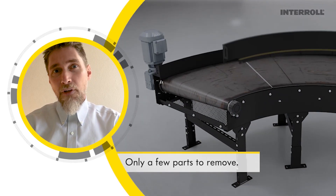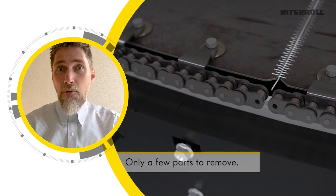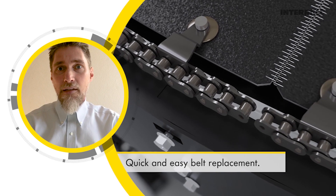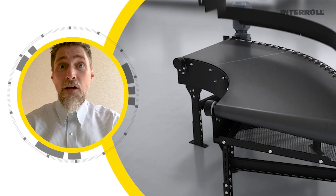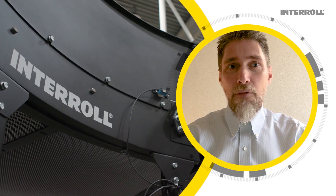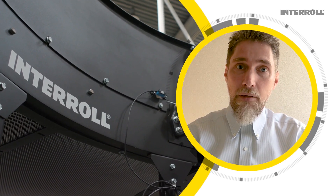If the belt of an Interroll curve must be replaced, a downtime of less than 30 minutes is required, compared to the hours that a belt replacement takes on a friction drive system. I'll be happy to show you how fast a belt can be replaced on an Interroll belt curve.